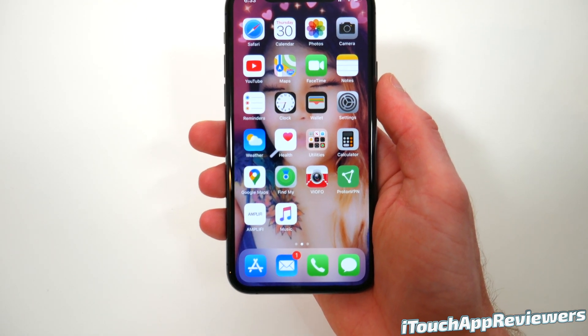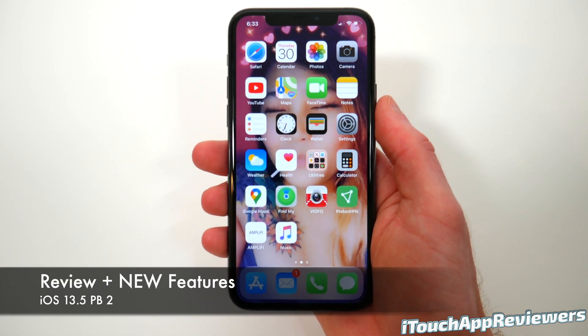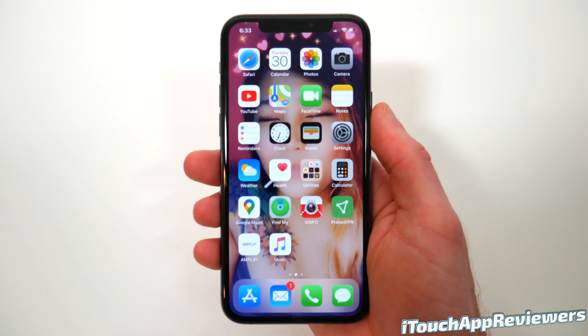Hey guys, what's up? Welcome back to iTouch App Reviewers. In this video, I've got a quick review of iOS 13.5 Public Beta 2.